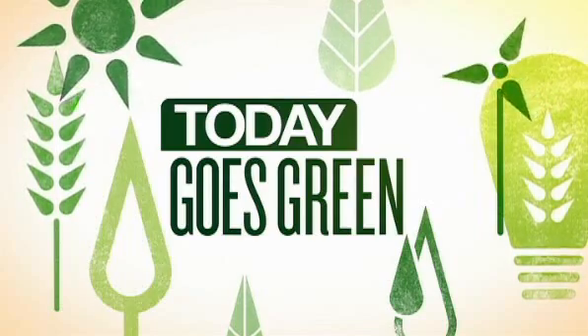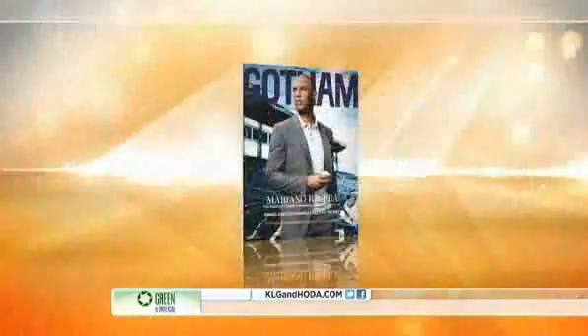And now on today's Goes Green: eco-friendly and fashionable finds. There's no excuse why green products have to look anything less than stylish. Here with earth-friendly items for beauty, fashion, and home is Samantha Yanks, editor-in-chief of Gotham Magazine.